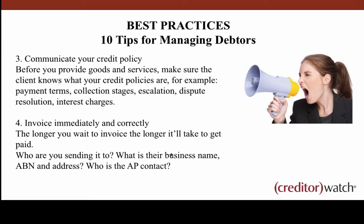Next, communicate your credit policy. Before you provide goods and services, make sure the client knows your credit policies — what are your payment terms, what are your collection stages, when will you escalate to a debt collector, how do you manage disputes, do you charge interest on overdue debts? You can put in your terms and conditions that they'll be responsible for paying not only the outstanding debt but also lawyer or debt collector fees on top. Having all of this up front makes it easy down the track to ensure you've protected yourself and don't end up out of pocket.